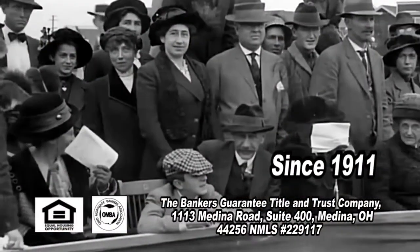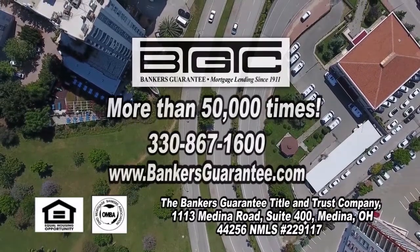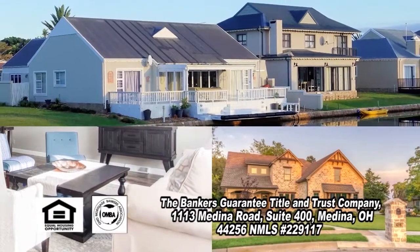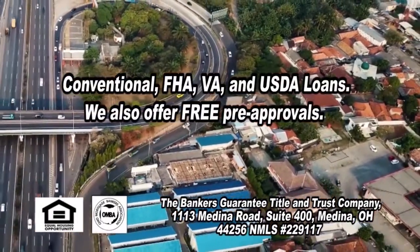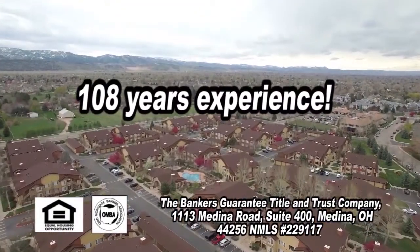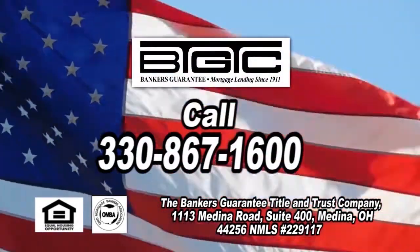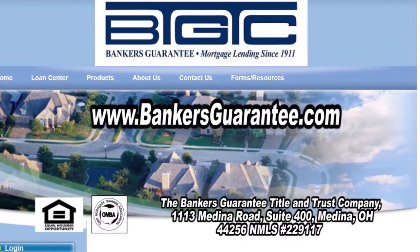Since 1911, your neighbors have come to Banker's Guarantee more than 50,000 times to finance their share of the American dream. Banker's Guarantee is a local company that is large enough to offer a full range of lending products, including conventional, FHA, VA, and USDA, yet is personal enough to take the time to explain those products when you are ready. Trust Banker's Guarantee's 108 years of experience and benefit from their competent personnel. Start your American dream and call Banker's Guarantee today or go online at bankersguarantee.com.